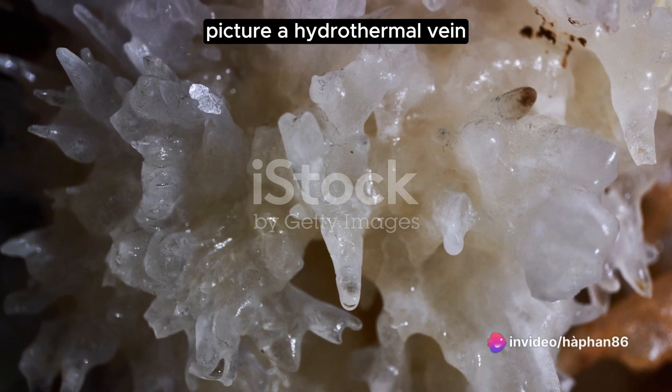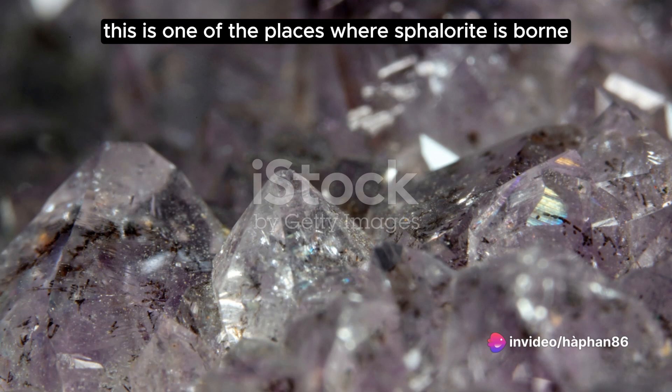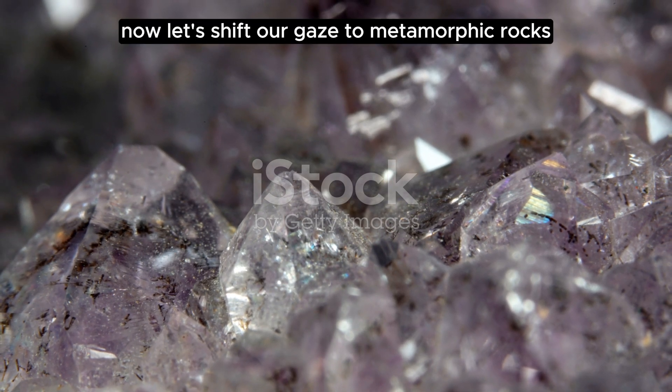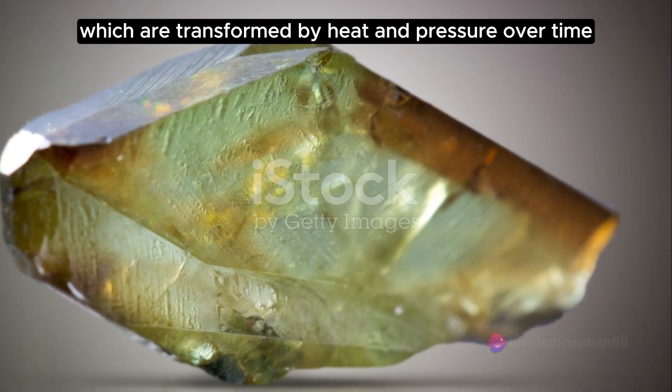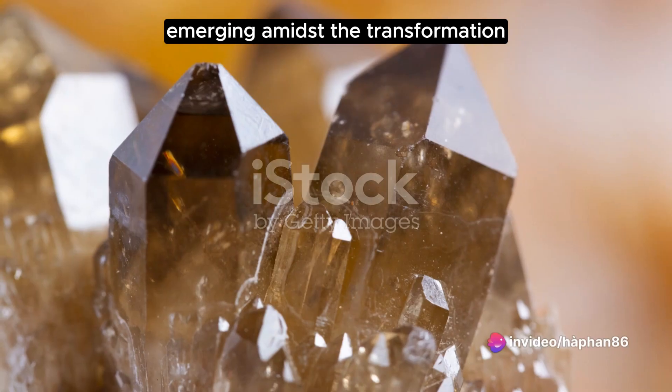Picture a hydrothermal vein — a superheated waterway within the Earth's crust. This is one of the places where sphalerite is born, shaped by extreme temperatures and pressures. Now let's shift our gaze to metamorphic rocks, which are transformed by heat and pressure over time. Here too, sphalerite finds a home, emerging amidst the transformation.